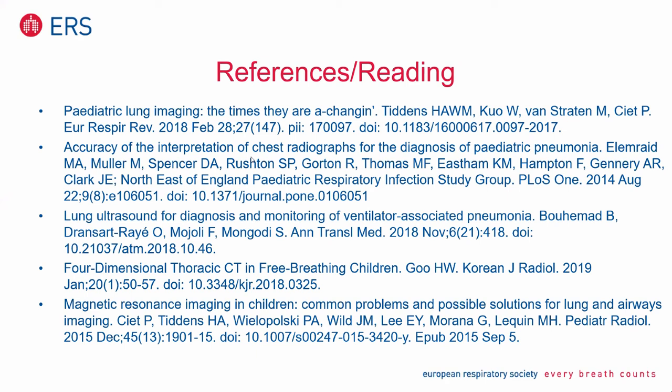Thank you very much. And this is a reading list — these are all free. You can copy them to your mobile. This is the overview — 'Times are Changing.' This is about chest radiography, this is about lung ultrasound, this is about CT, and this is about MRI. Finally, there are links to additional materials — very interesting about lines and tubes in neonates, and critical care ultrasound with a lot more videos. If you go online and search for education, thank you very much for your attention.